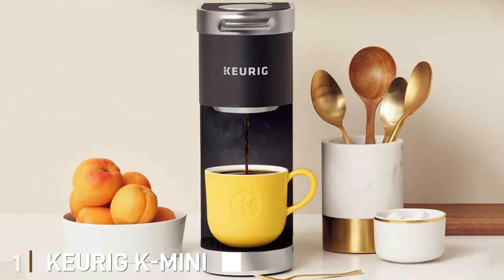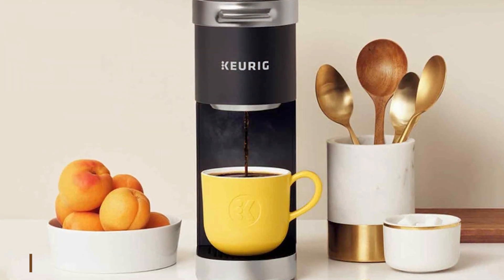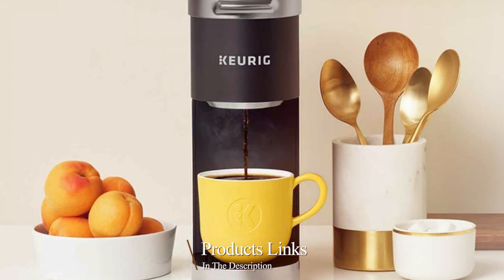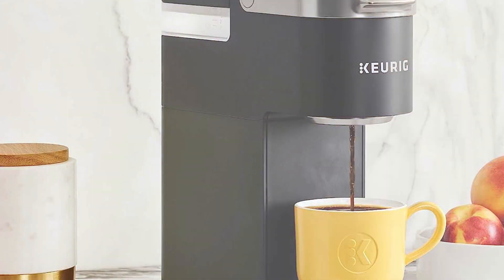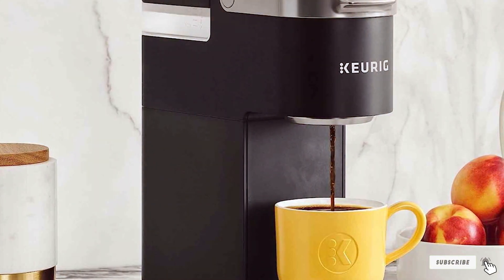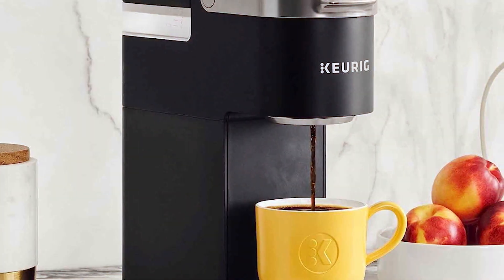At the first position of our list, we have the Keurig K Mini Plus Single Serve Coffee Maker. Introducing the Keurig K Mini Plus Single Serve Coffee Maker, the perfect companion for those who crave convenience and quality in their daily brew. This compact coffee maker is designed for the modern lifestyle, offering a host of features that will elevate your coffee experience.